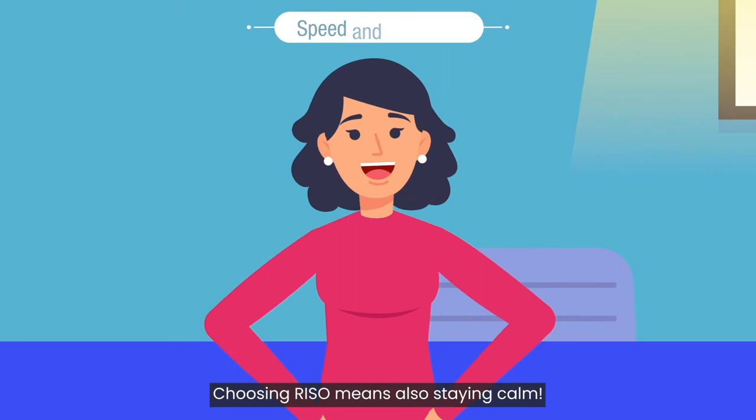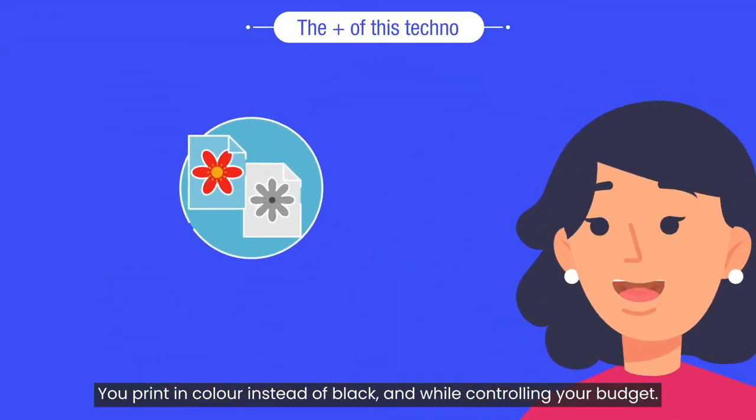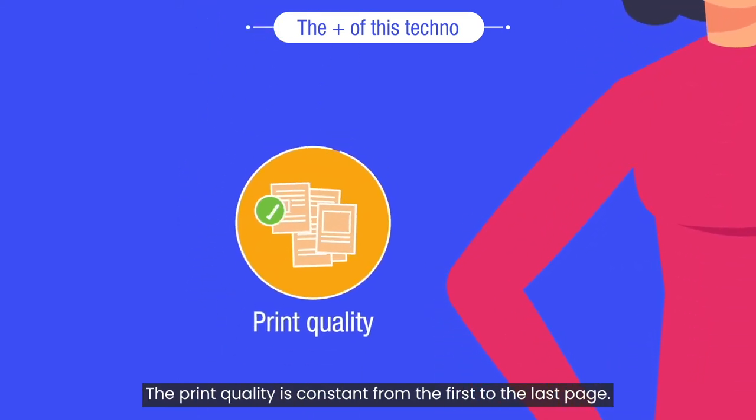Choosing Rizzo means also staying calm. But Rizzo technology is much more than that. You print in color instead of black and white while controlling your budget. The print quality is constant from the first to the last page.